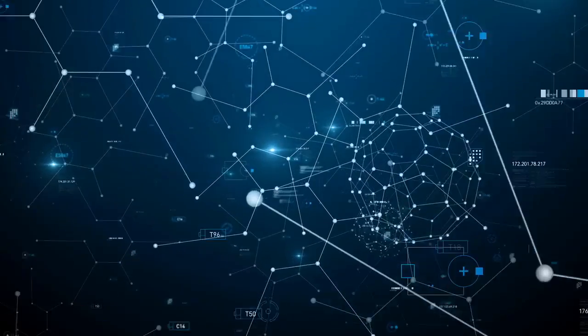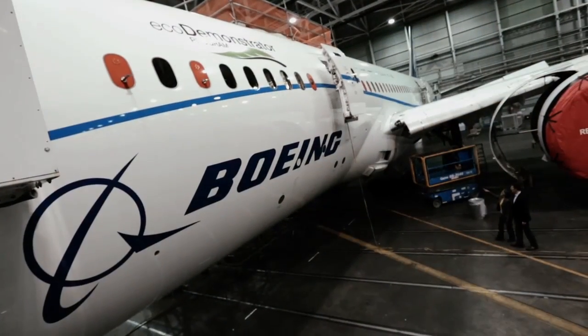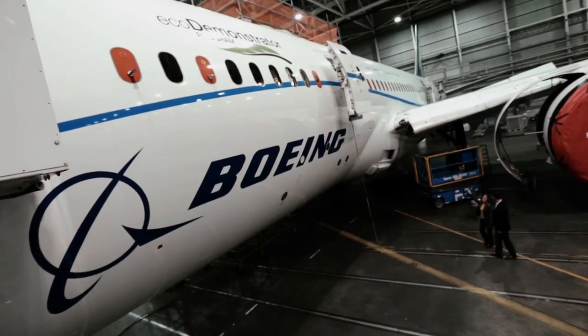There are a million pieces of data that we are able to use on the EcoDemonstrator 787. We want to understand which pieces of it are the most useful and how do we organize it in a way that it helps us with better decision making.